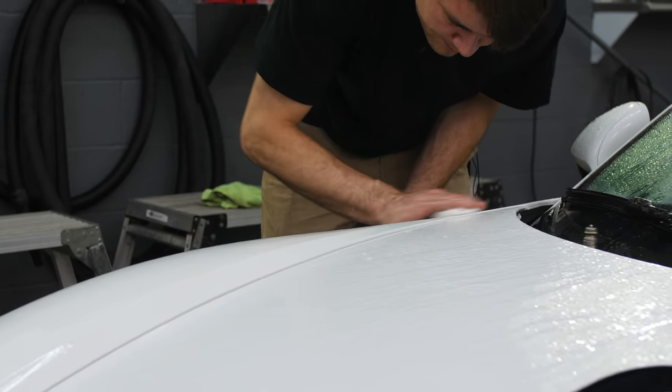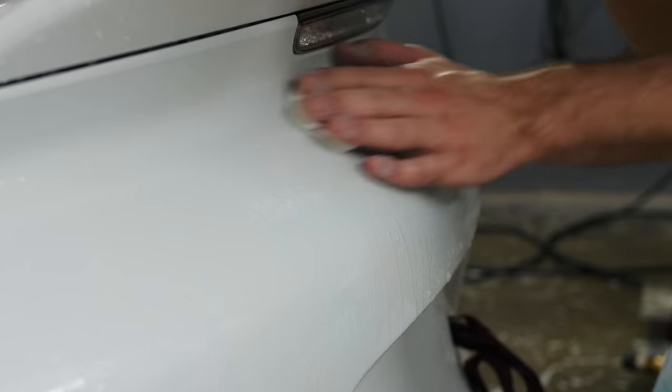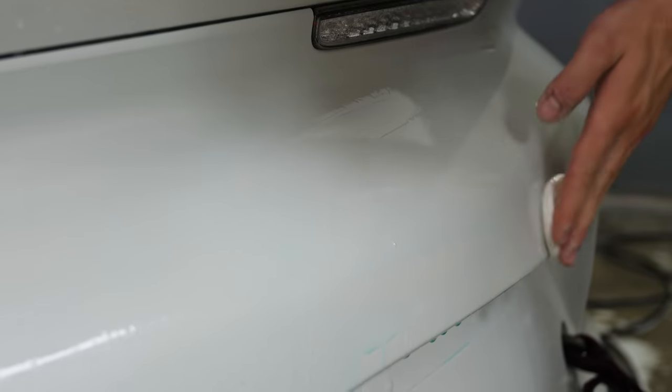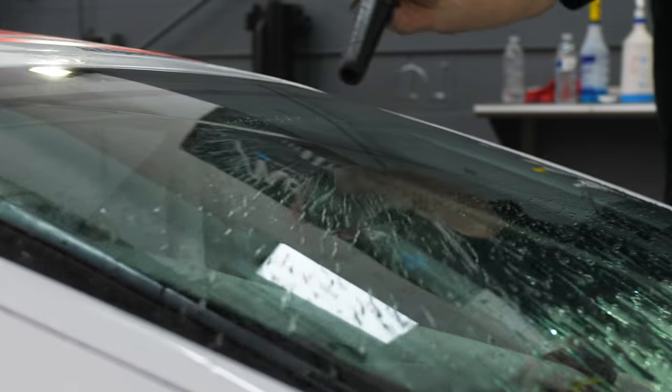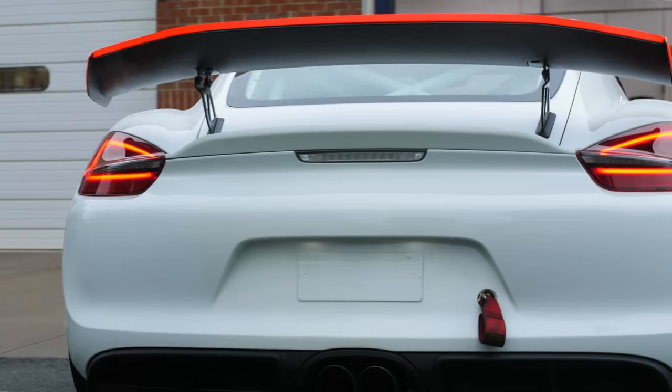After we wash it, we're going to clay bar it, remove the bonded contamination — the stuff that doesn't come off when we're washing the car — and remove any track rubber that's on the car. At that point, we'll go ahead and dry it off, throw it up on the scissor lift, and get it up in the air.